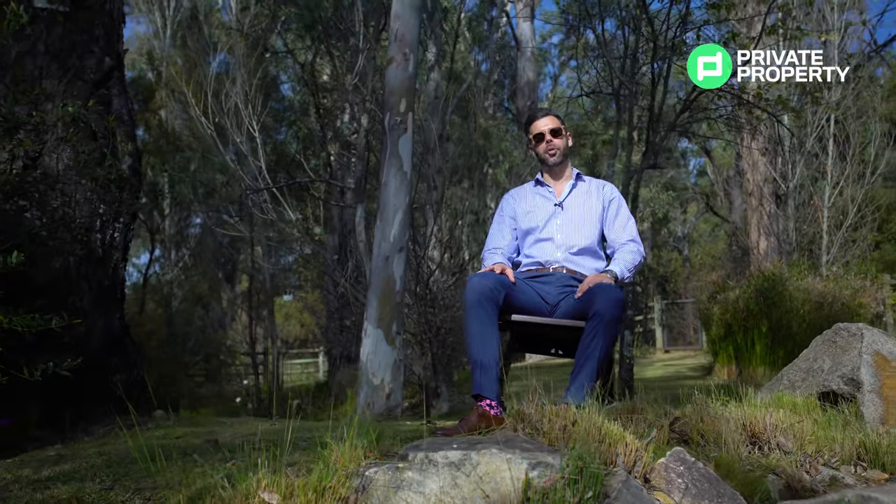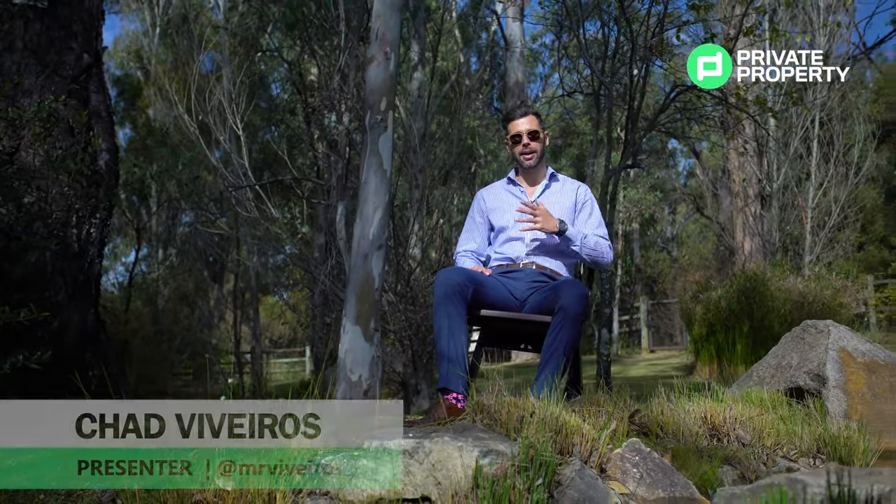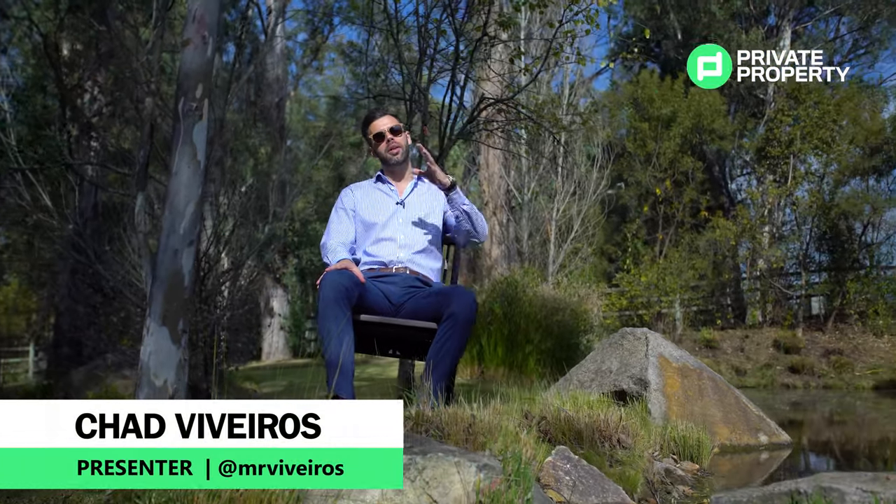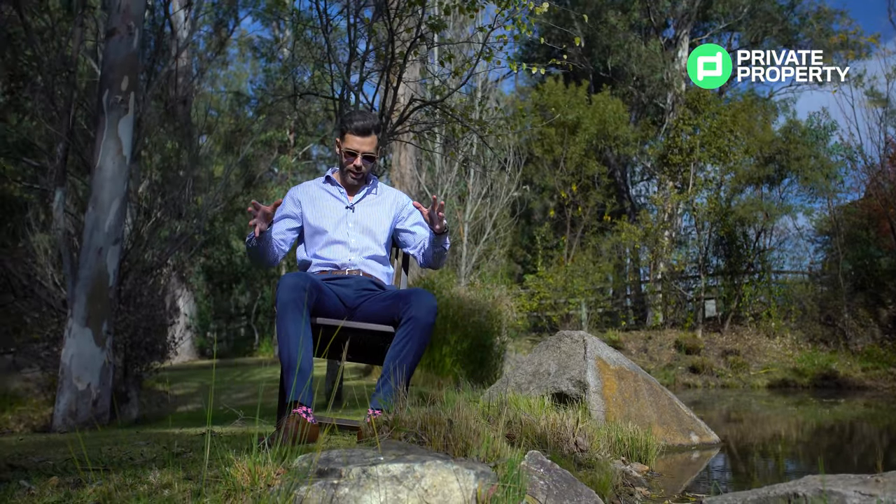Welcome to another episode of the Private Property Home Shopper Show. My name is Chad and today, as you can see, I've decided to take a break from all the ultra-high-exclusive properties in Sanson. Sit down here in nature and enjoy the sights, the sounds, the smells.